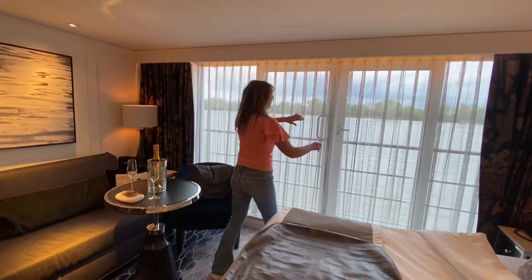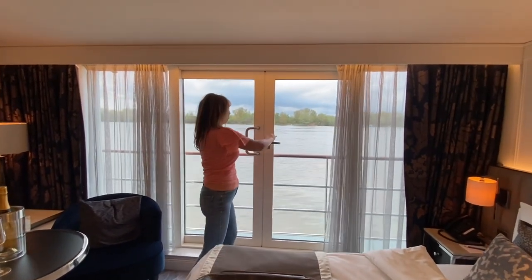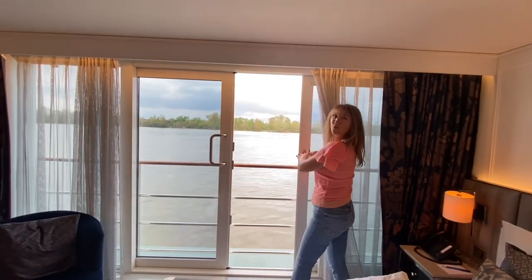Beautifully, in this penthouse suite there are windows — there's a French balcony, as they call it. If I open up the curtains, I'm sailing down the Danube on a Danube cruise, and here is the view from my window.